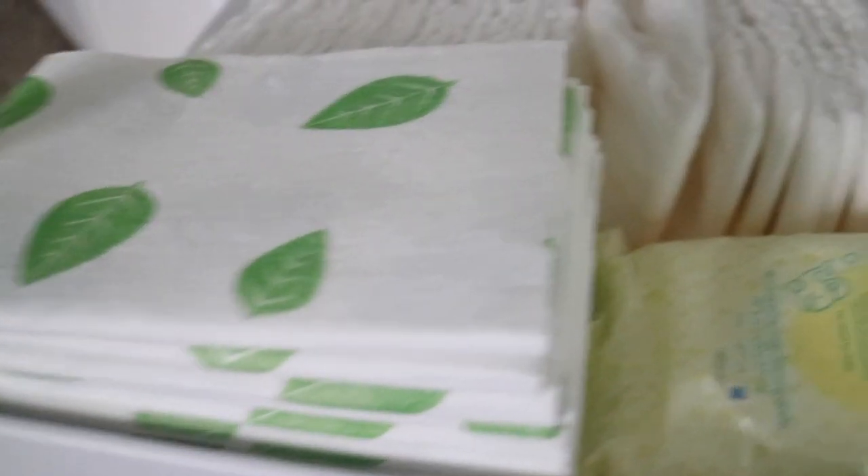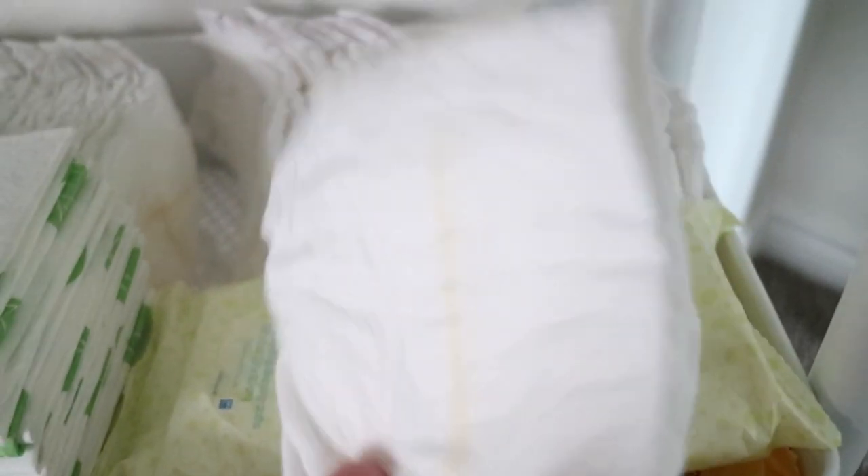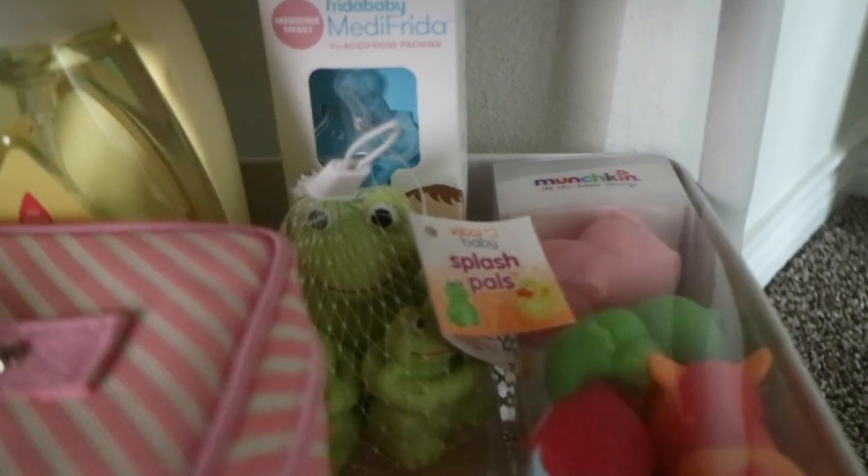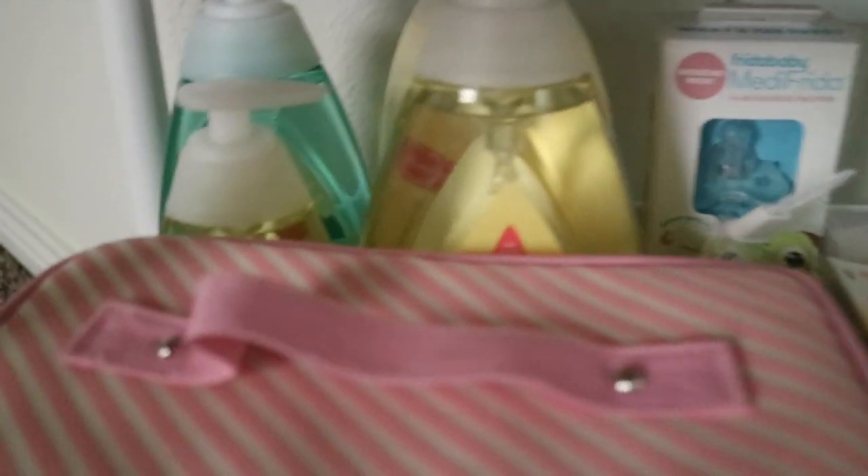Y'all, disposable changing pads are a huge game changer, especially if you're out in public and you lay them on like some nasty table. You don't have to worry about packing up your fancy changeable table — you can just throw that away. And then the bottom one consists of miscellaneous, so it currently has her bath toys, extra soaps, and my pump bag.